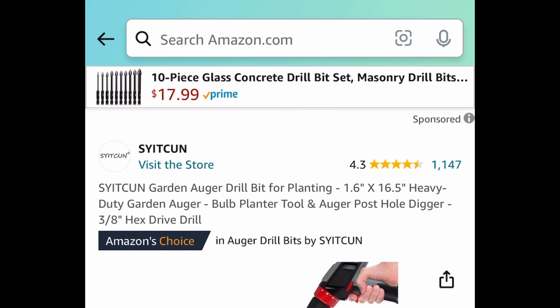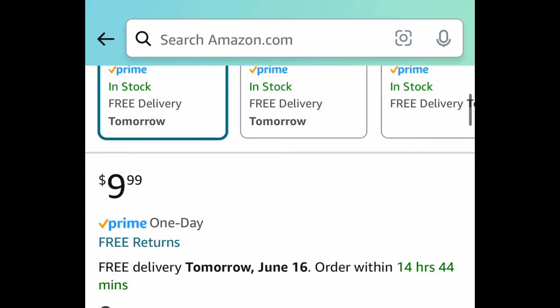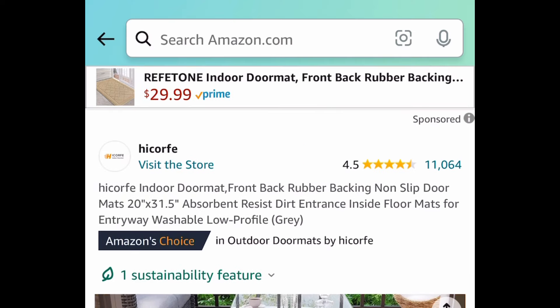Next one: we have this garden drill bit — it's a heavy-duty one, and look at those reviews! This one is currently priced at $9.99; with a code you're getting it for just $4.99.